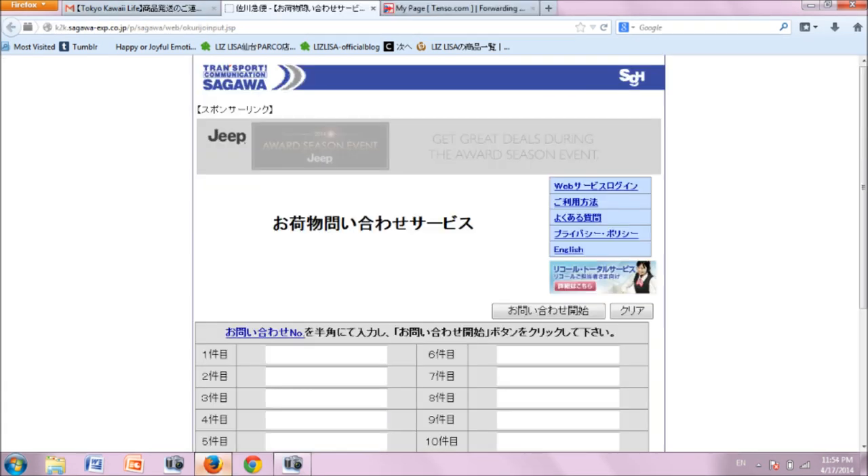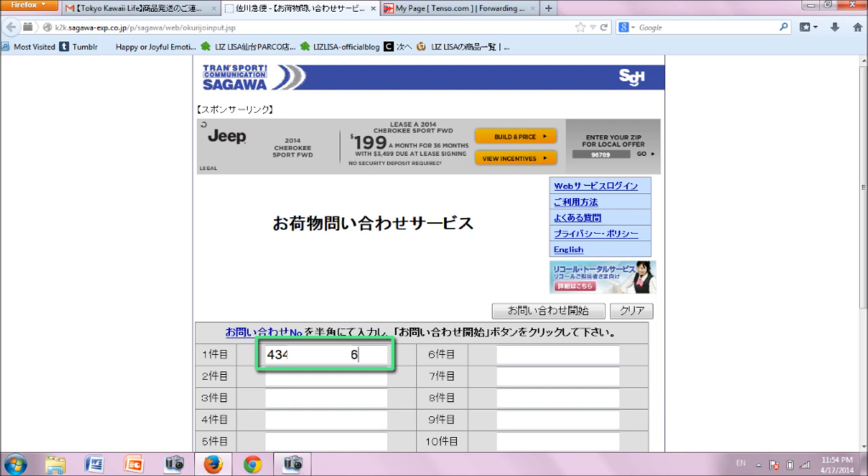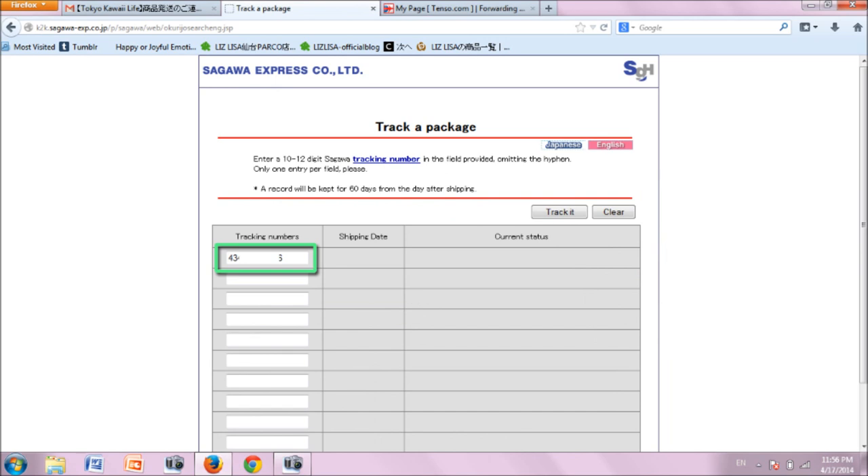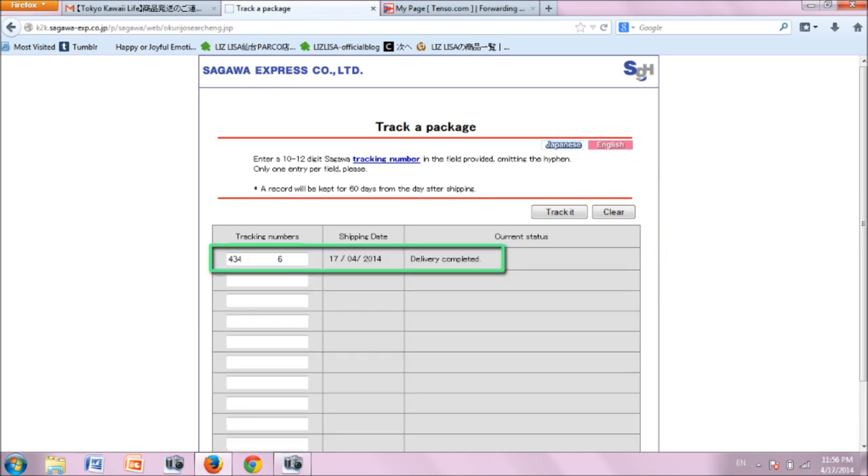Paste the number into the first space, then click the longer button on the right to search and your package information will come up. If you want this information in English, click on the English option, enter your number there, and click 'track it' in the upper right. Here's your package information in English.